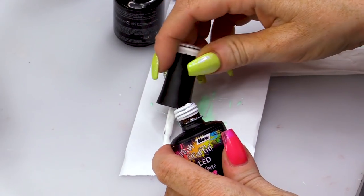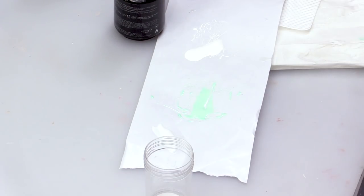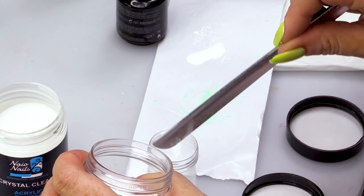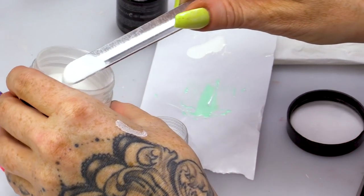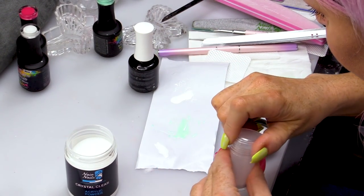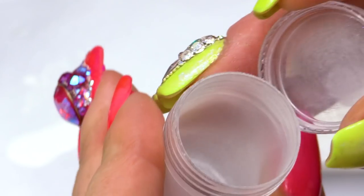Now we're gonna do some sugaring — not baking, we're doing some sugaring. It's a little exciting now. What we're gonna do is use Snow White — leave a little bit of that out — and we're gonna make a magic potion of Clear Acrylic Powder and some super-fine glitter. Maybe a little bit more. Shake it up. Can you see? Now it's a bit glittery. That's a magic potion.